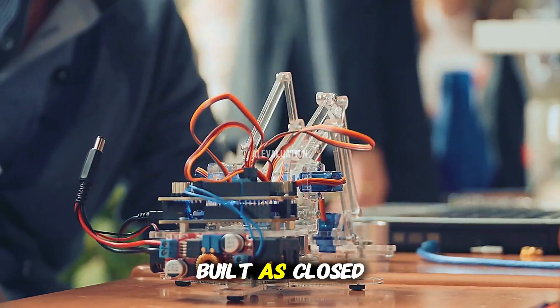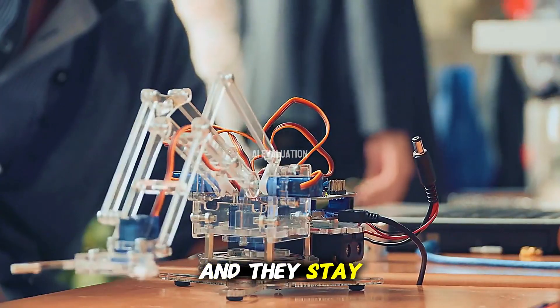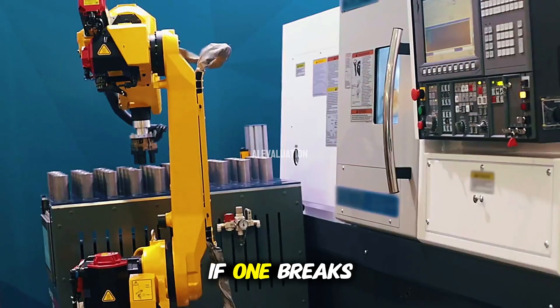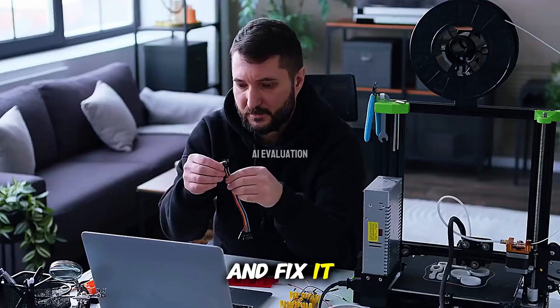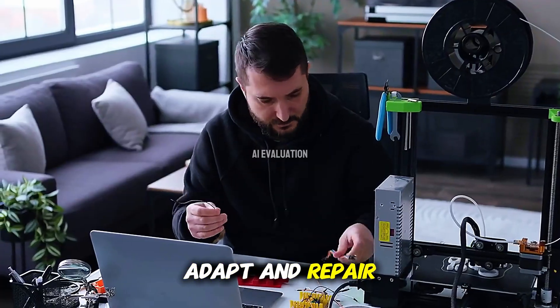Traditionally, robots are built as closed systems. You design them, you program them, and they stay exactly that way. If one breaks, a human has to step in and fix it. But these new prototypes are different — they're designed to adapt and repair themselves.